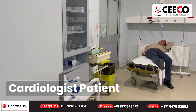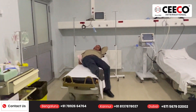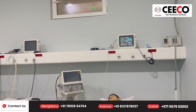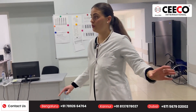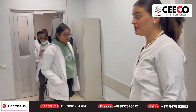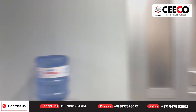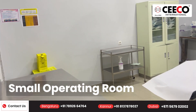Here we have a cardiological patient. One is a neurological patient and the second one is cardiological. I would also like to show you the small operating room we have here. It is used for emergency cases — to put on stitches, to remove stitches, to clean wounds, or for traumatological patients. This is just for small emergency procedures.